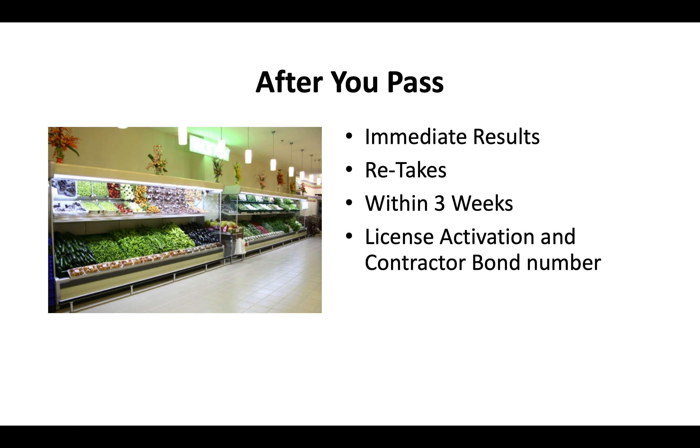After you pass, you're going to pay your license activation fee, and then you're going to provide what's called a contractor bond number. There's a separate video at the end of this video that goes into the most up-to-date costs for your contractor license and also covers what a bond is. Typically, you get your contractor license in the mail in about two to three weeks.